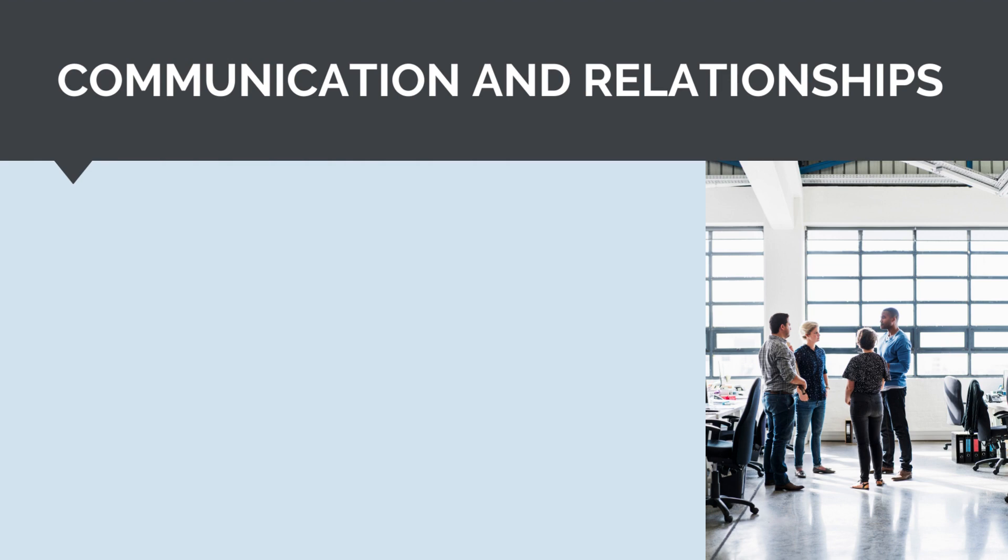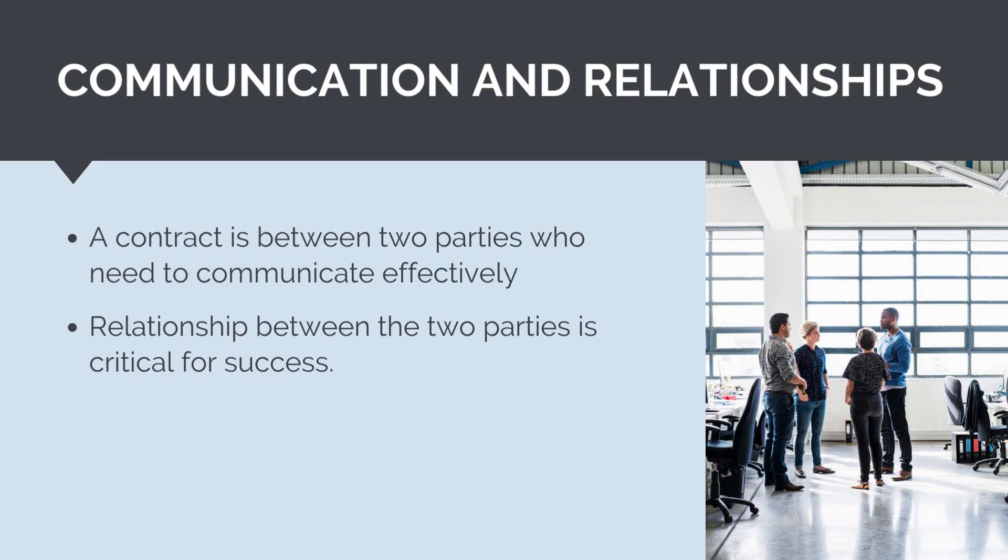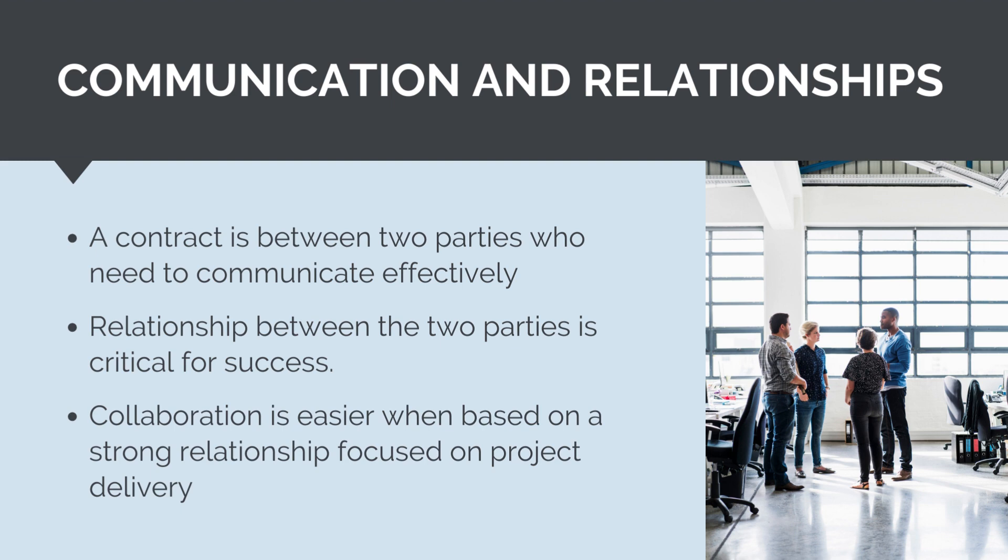A contract is always between two parties — the principal and the contractor. To deliver the contract works, these parties will need to be constantly communicating. The principal will need to coordinate and provide access, review and approve payment claims, and negotiate contractual claims. The contractor will need to provide status updates and reports, submit payment and contractual claims, and work with the principal to deliver the project scope. The principal and contractor need to communicate effectively and share information to deliver the contract works. The relationship between the two parties is critically important. They need to be willing to work together to resolve issues and challenges as they arise. Any animosity and personality clashes can lead to situations that escalate unnecessarily. If the two parties do not like each other, issues are unlikely to be resolved in the simplest and easiest ways. Ultimately, the whole reason the two parties came together and signed a contract in the first place was to collaborate, and collaboration is much easier if it is built upon a strong relationship. The primary focus should be on getting the job done, not on commercial and legal issues. The contract is there simply to support the relationship.